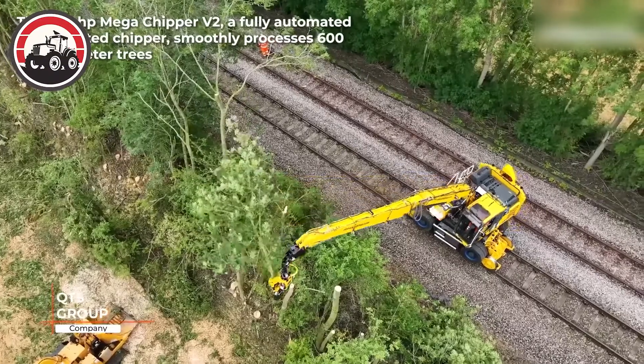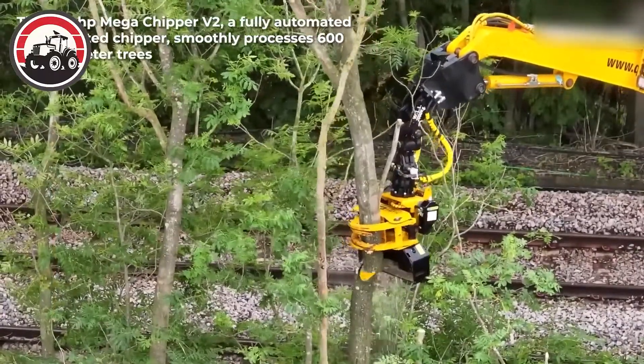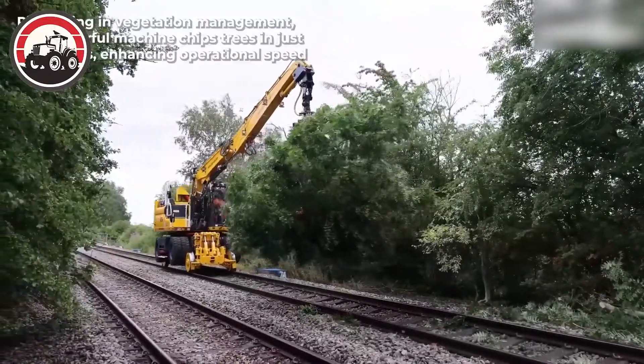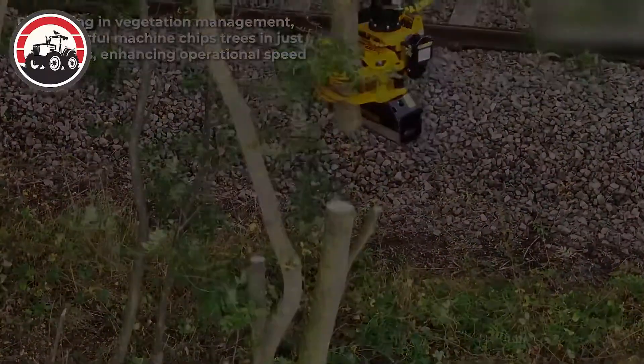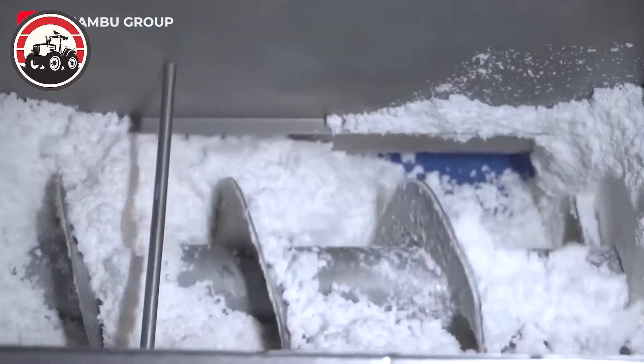The 460-horsepower mega-chipper version 2, a fully automated rail-mounted chipper, smoothly processes trees up to 600mm in diameter.